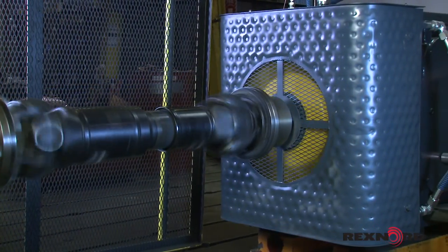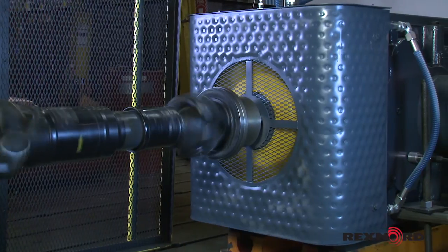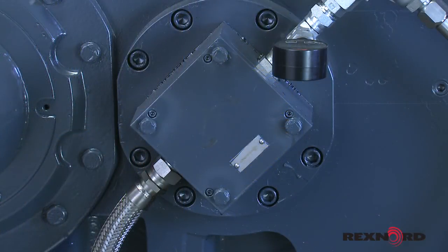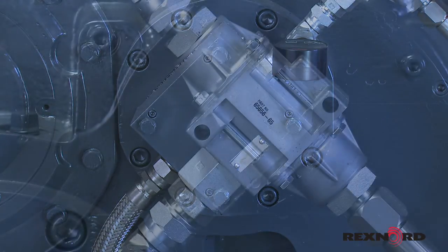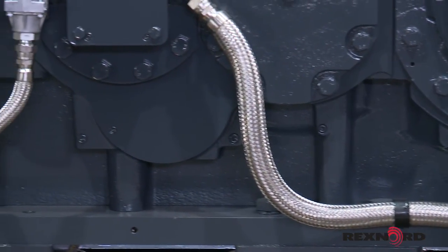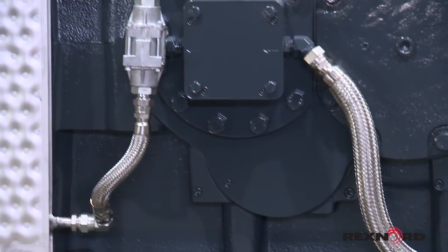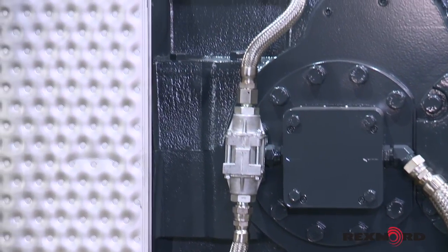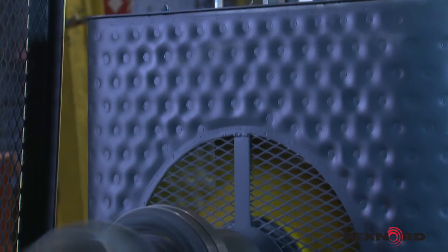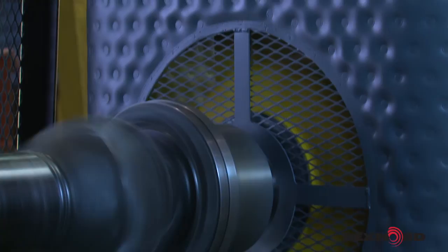In circumstances with extreme thermal challenges, Falk offers the DuraPlate patent-pending cooling system. The DuraPlate is a self-contained cooling system integral to the gear unit. DuraPlate simplifies installation and minimizes the risk of damage. It will typically more than double the thermal capacity of the gear reducer, which will often allow the unit's thermal ratings to equal or exceed the mechanical ratings.